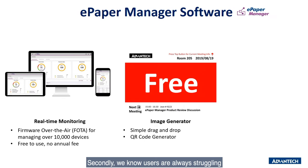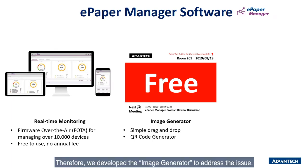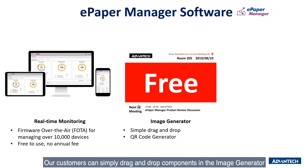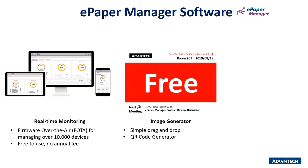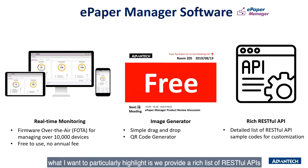Secondly, we know users are always struggling with how to display information without a specific design tool. Therefore, we deliver an image generator to address the issue. Just like using Microsoft Paint, our customers can simply drag and drop components in the image generator to arrange their own layout in a short time. Among all features of the ePaper Manager, what I want to particularly highlight is that we provide a rich list of open APIs for users to integrate into different application software.